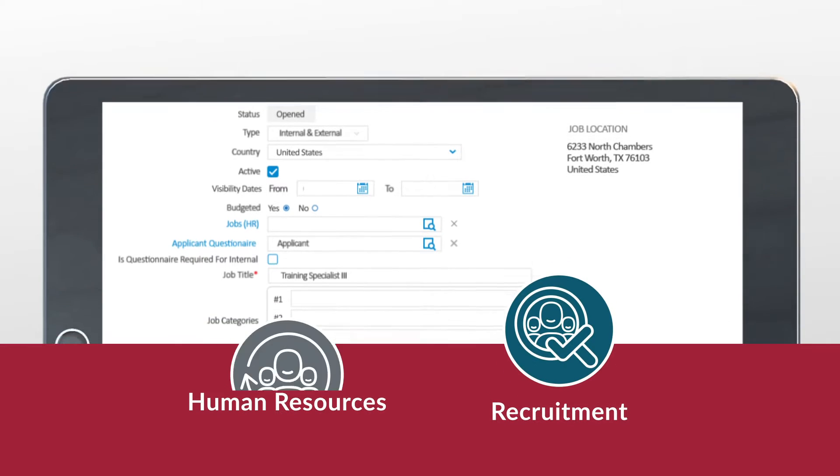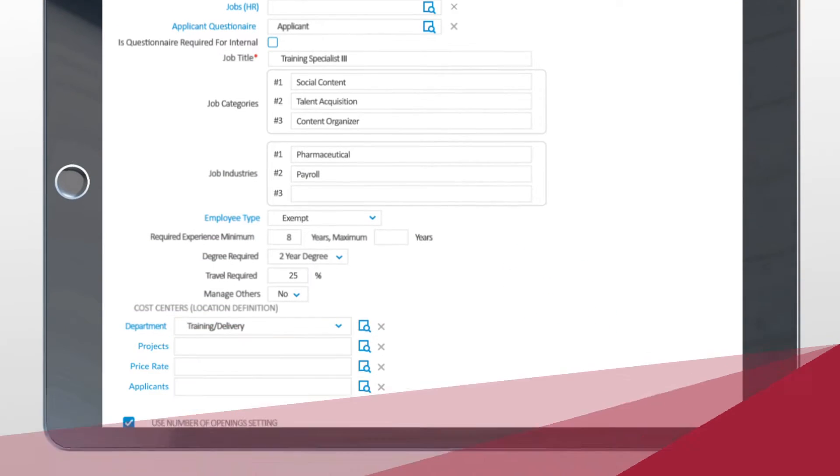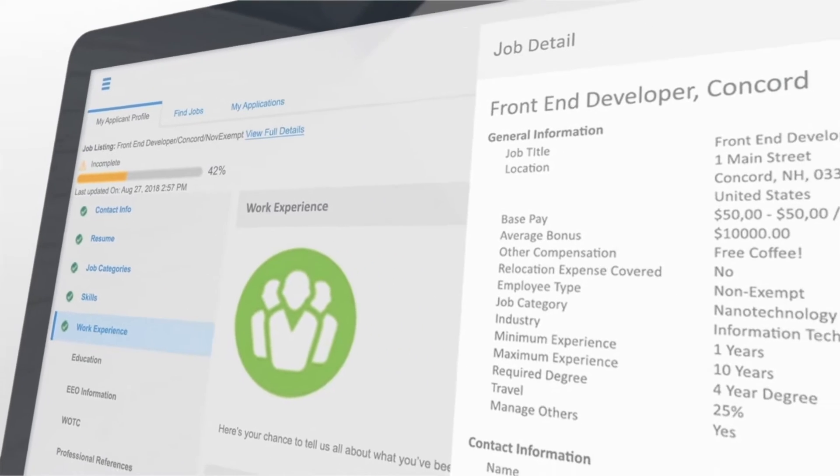It starts with your core HR function. Create job requisitions and post them directly to job boards to attract candidates and collect their information during the recruitment and hiring process.